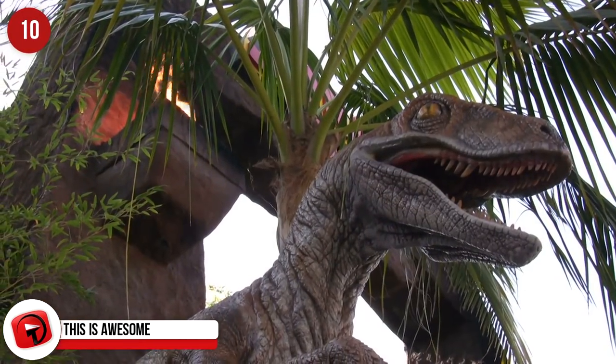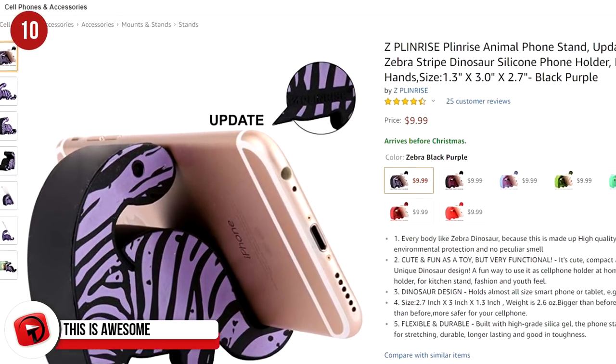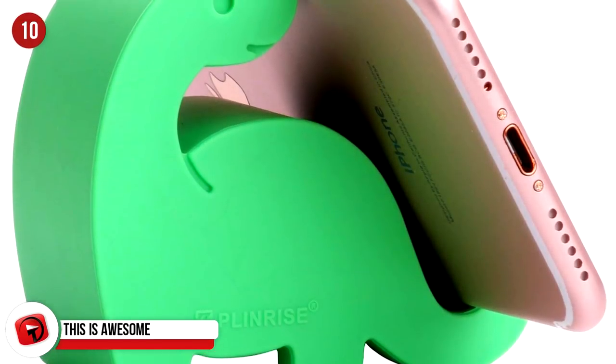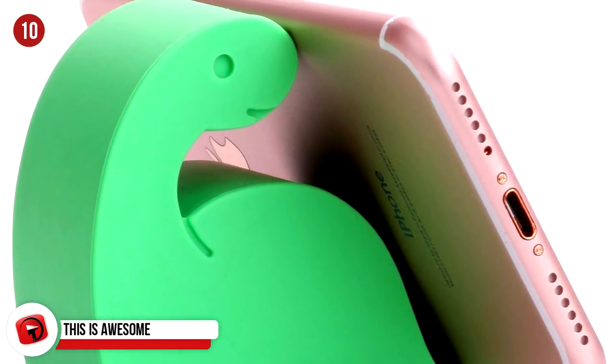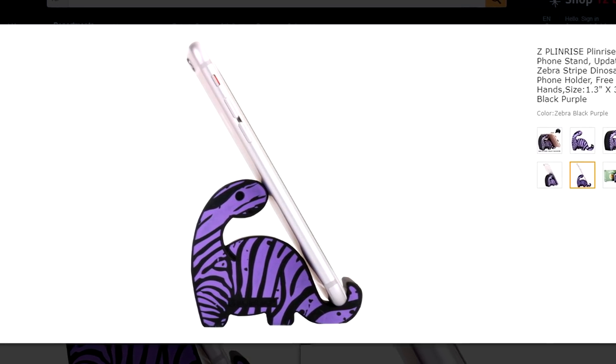There's not a single person who doesn't like dinosaurs, especially when they're super cute like this one. It's a cell phone holder that will find the perfect spot in any room in your home and is sturdy enough to hold your iPhone, iPad, and any other phone you might own. They cost $9.99 and are available in every color imaginable.